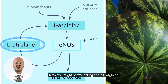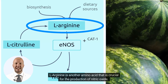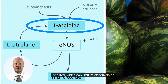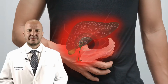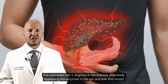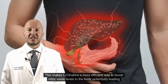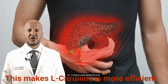You might be wondering about L-Arginine. L-Arginine is another amino acid that is crucial for the production of nitric oxide. However, the challenge with L-Arginine is that it's often rapidly broken down by enzymes in our intestines and liver, which can limit its effectiveness. This is where L-Citrulline shines — it is converted into L-Arginine in the kidneys, effectively bypassing the enzymes in the gut and liver that would typically break down L-Arginine. This makes L-Citrulline a more efficient way to boost nitric oxide levels in the body, potentially leading to improved erections.